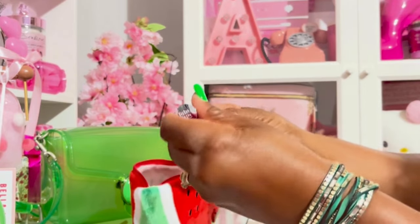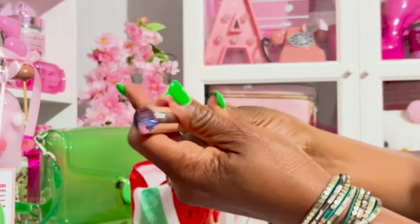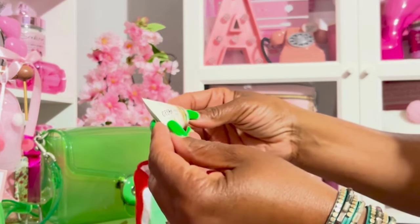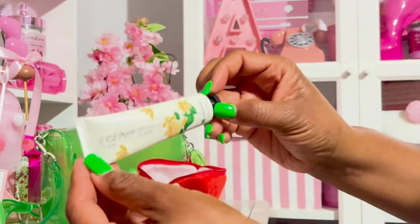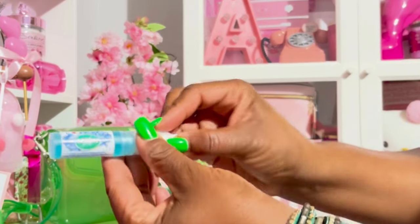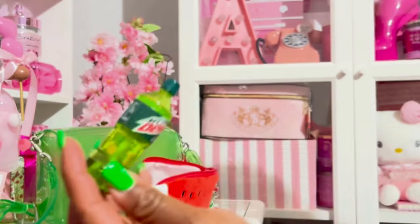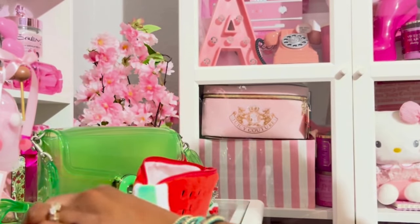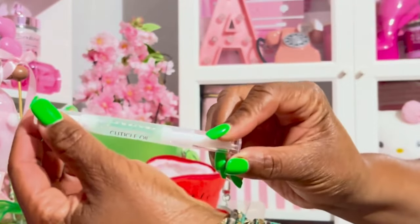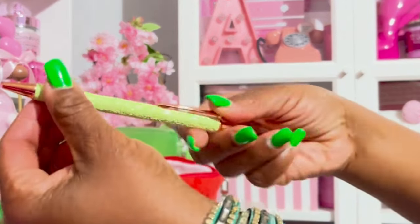I have this JaVinci lipstick — let me show you the color — and it smells so good. I have this greenish lily flower hand cream that I got from Amazon. I have this Crest Scope breath spray. I have this Mountain Dew lip balm. I have this cuticle oil I got from Amazon. And I have this bling lime green ink pen.